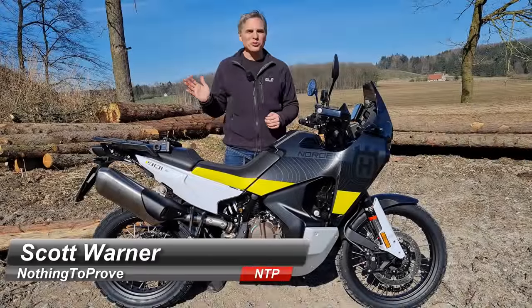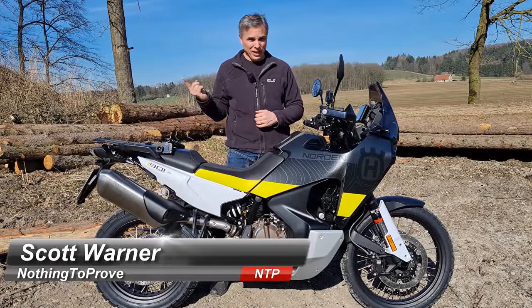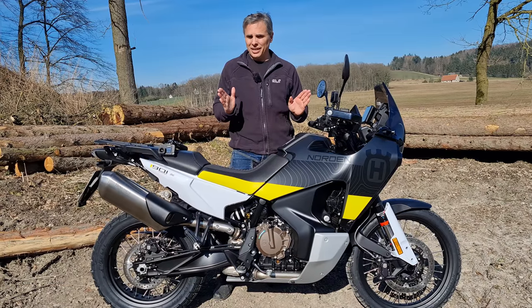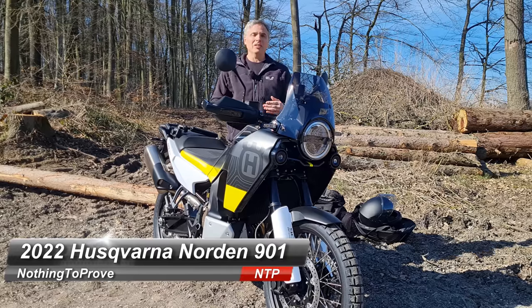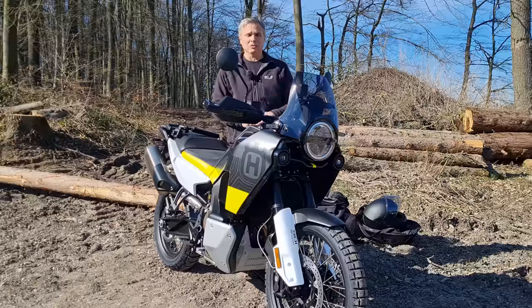Hi guys, nothing to prove here. Today's a beautiful day — any day one can be out on two wheels is a beautiful day. Today we take out the 901 Norton. She looks good in the sun; I don't know how it would be on a cloudy day, but who cares — it looks good in the sun.